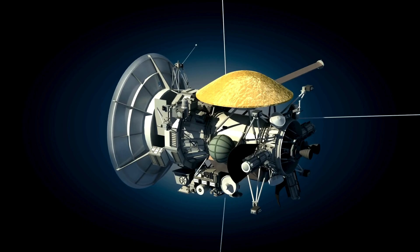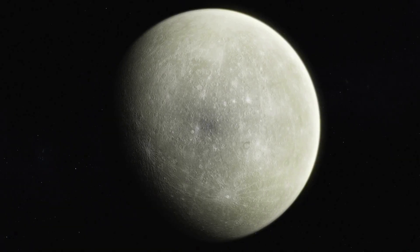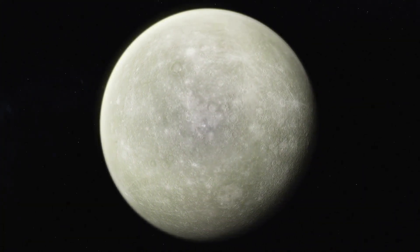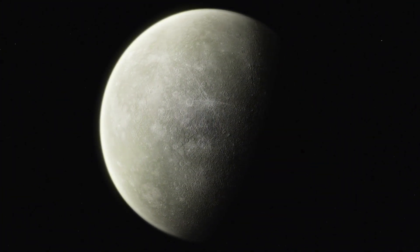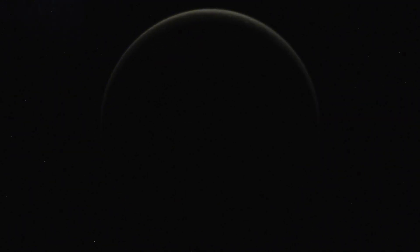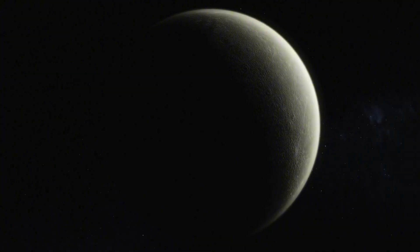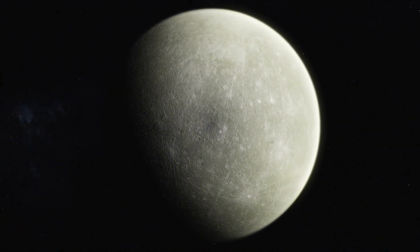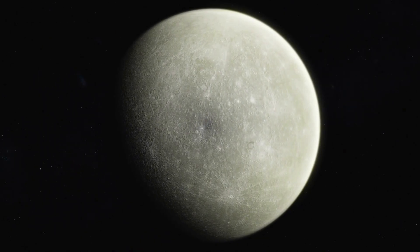BepiColombo will gather even more detailed data about Mercury's surface and geological history. As we look forward to BepiColombo's findings, we are left to wonder what new secrets will emerge from this enigmatic world. Despite its small size, Mercury's complex interior, magnetic field, and history of volcanic activity hint at a planet far more dynamic than we ever imagined.